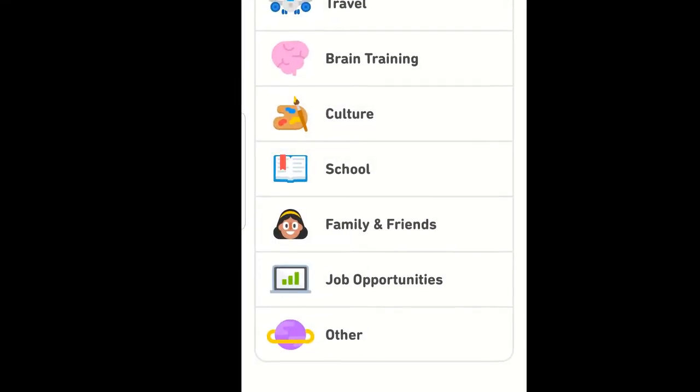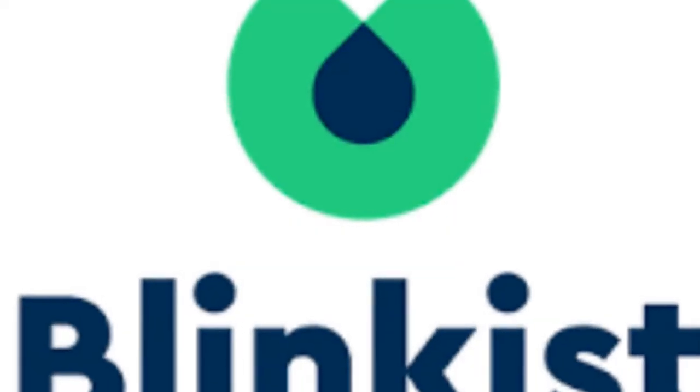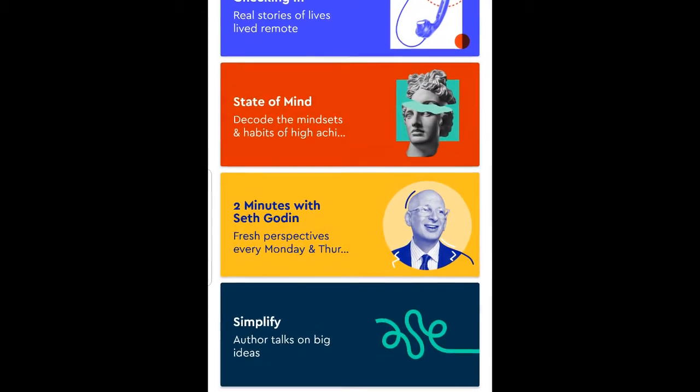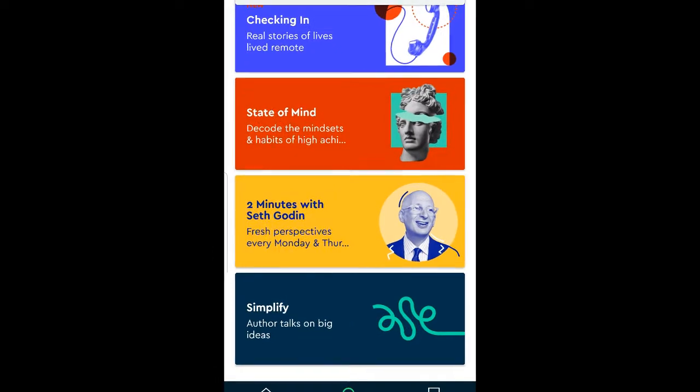Blinkist. It is a professional book summary application. It allows you to understand the key insights from the world's best non-fiction books. Reading a book can take you 15 minutes or less.